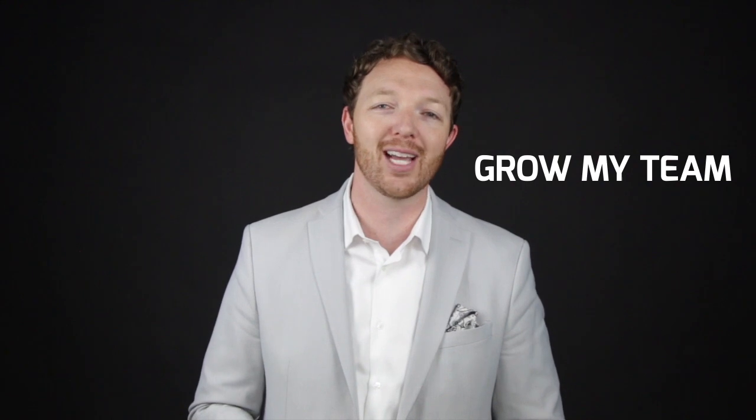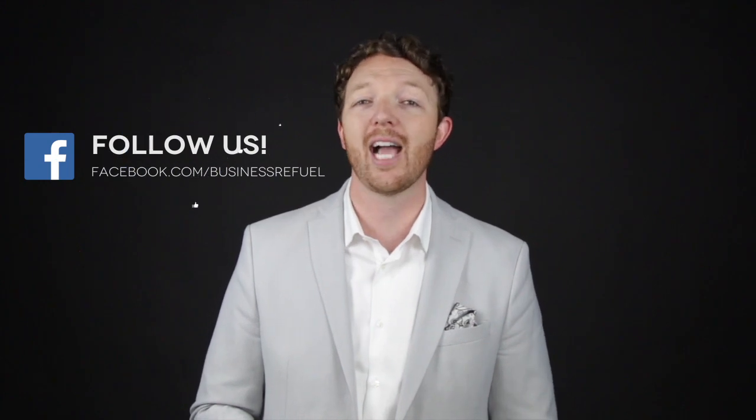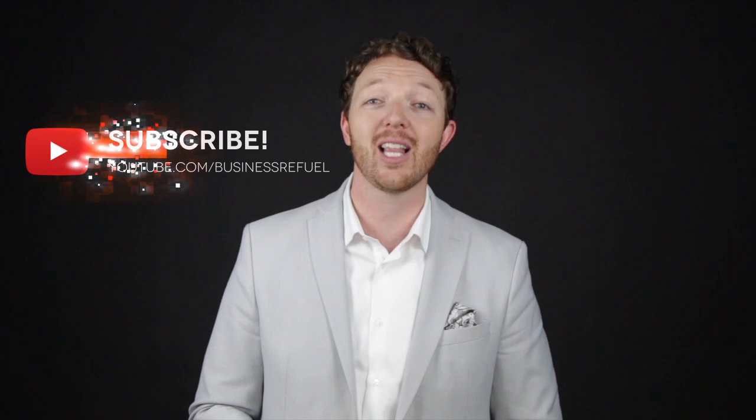If you like this video and you're inspired to go out and start creating more team — whether it's virtual assistants, in-house people, or just taking your team of five and growing to a team of ten — do me a favor and say 'grow my team' in the comment section below. If you found this video helpful, hit the share button so other people can learn the exact same thing you just did. For more great videos like this, head over to our Facebook page at facebook.com/businessrefuel or subscribe to our channel on YouTube at youtube.com/businessrefuel.